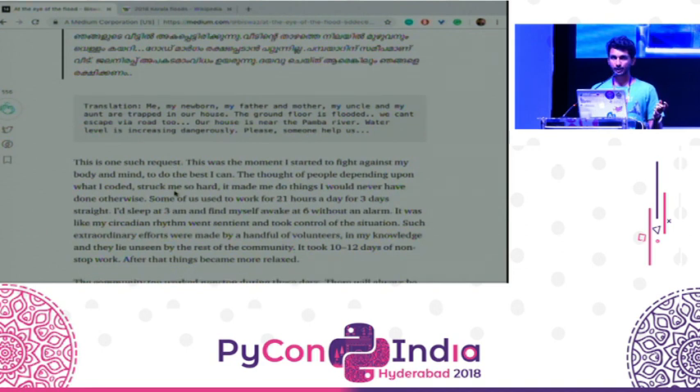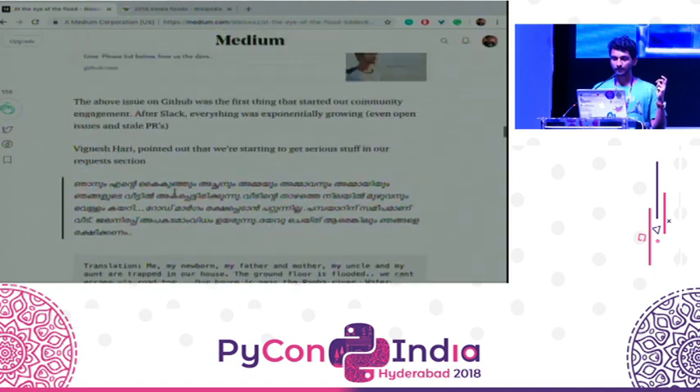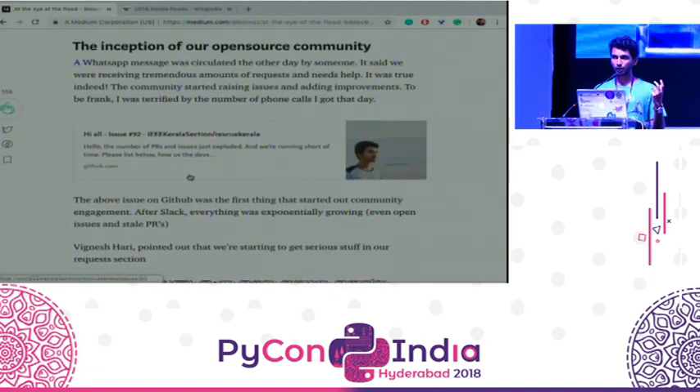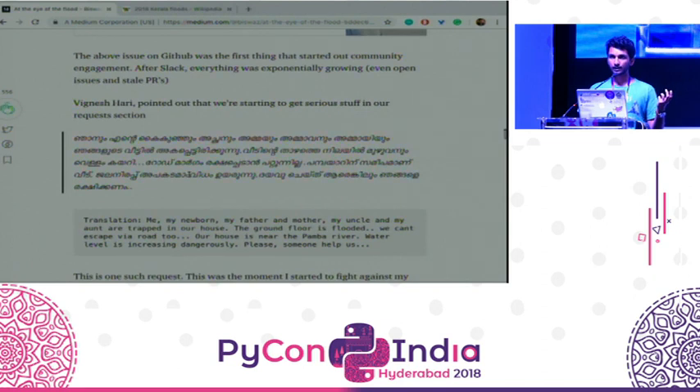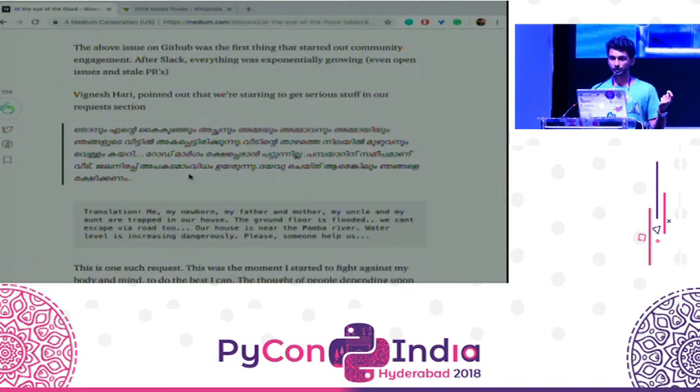Such severe requests started to come in, and I started receiving help from the online open source community. A Slack group was formed — about 2,000 software engineers from different parts of the world who don't even know about us started to help. In a week, our GitHub repository received 500 stars and 100 contributors in total.